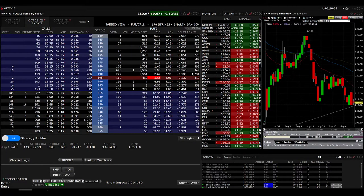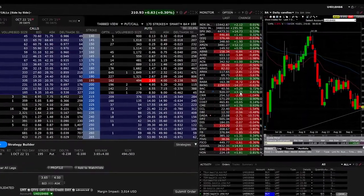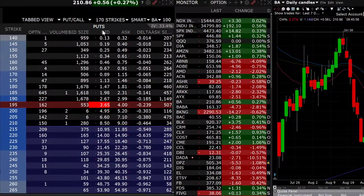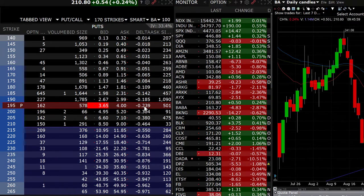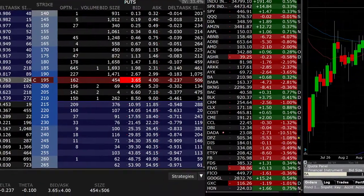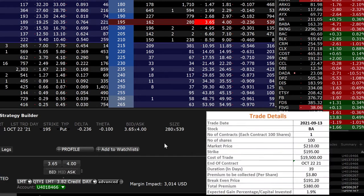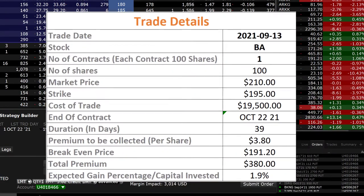Welcome to week education. Today we will look at Boeing as a potential cash-secured put option trade. We can see that Boeing is now at 210, and if we look at a delta less than 0.25 at a strike of 195, we can collect a premium of 3.82. Collecting that premium will get an expected gain percentage over capital invested of 1.9 percent.